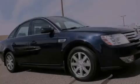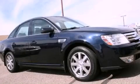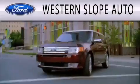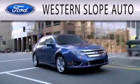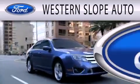Contact us today to arrange your test drive. Western Slope Auto is dedicated to doing everything possible to ensure that the experience you have selecting your next vehicle is as pleasant as possible.